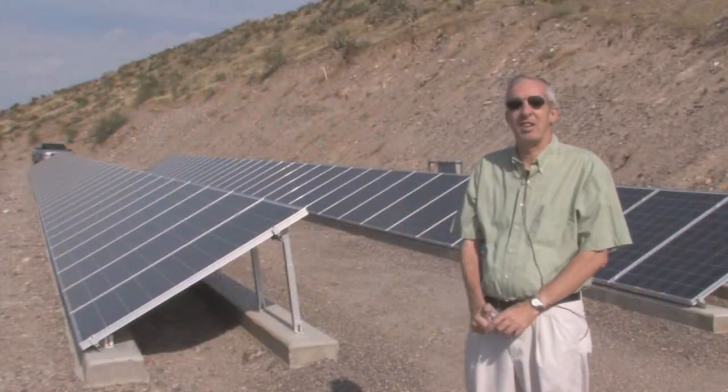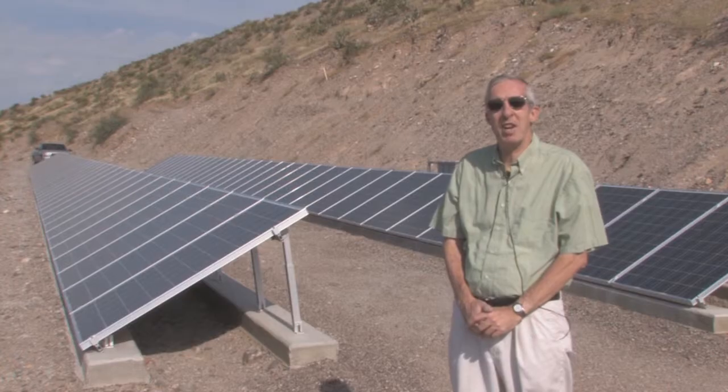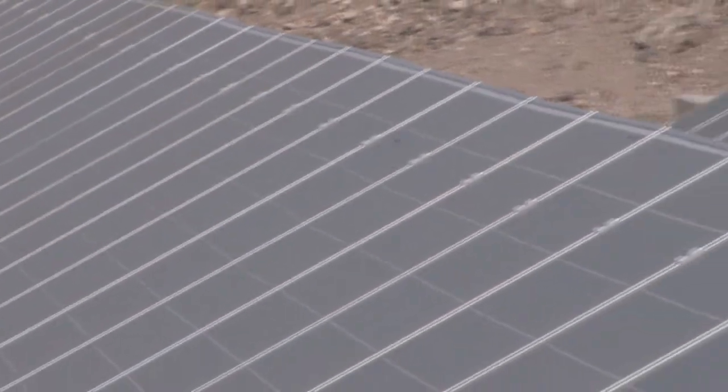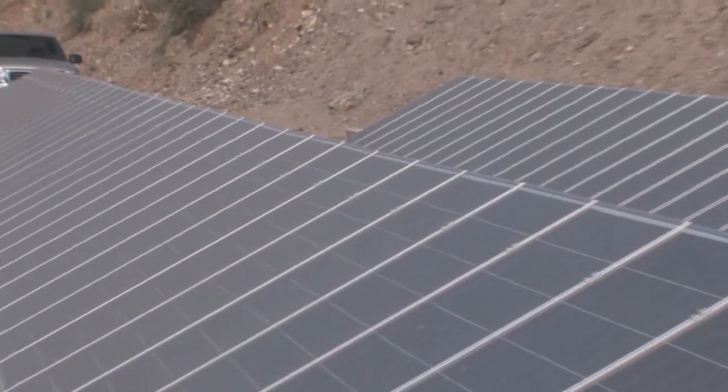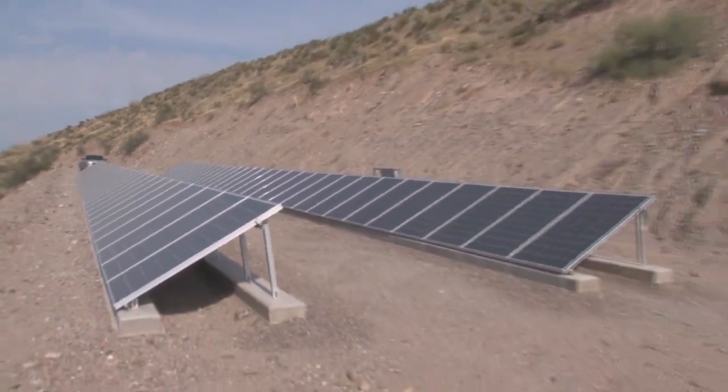This system here is 72 Sharp 216-watt panels. Sun Pumps is the one that furnished and installed them. I've known Jim for a lot of years — I trusted him, and that's the reason I went with him.